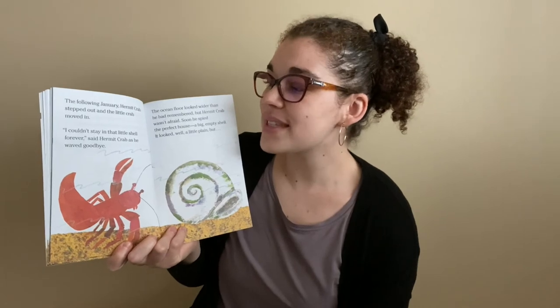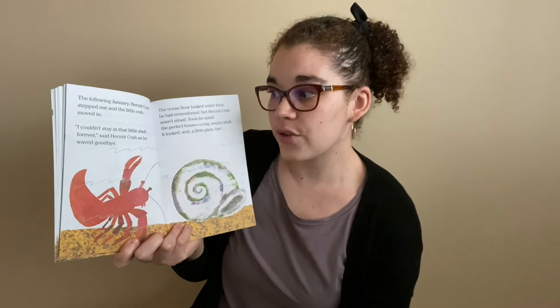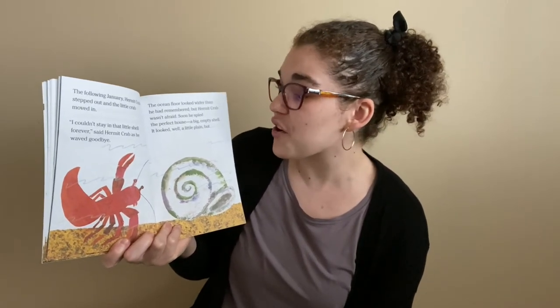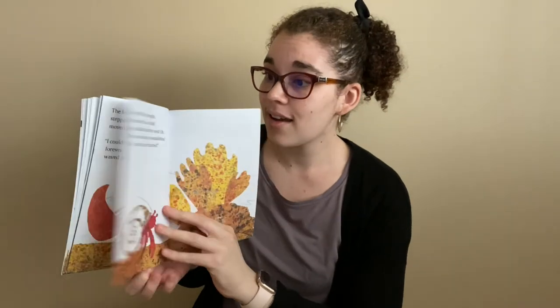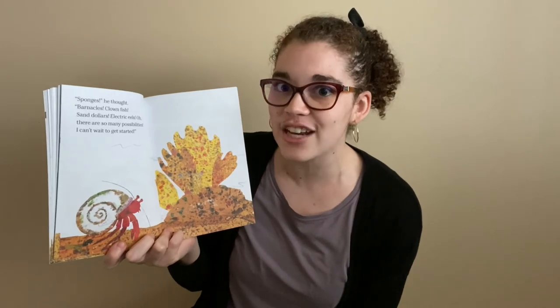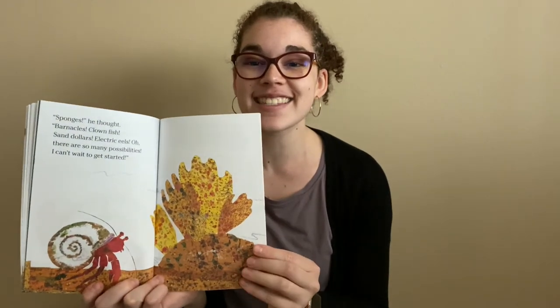The following January, Hermit Crab stepped out and the little crab moved in. "I couldn't stay in that little shell forever," thought Hermit Crab, as he waved goodbye. Can we all wave goodbye to the shell? Goodbye, shell. The ocean floor looked wider than he had remembered, but Hermit Crab wasn't afraid. Soon he spied the perfect house — a big empty shell. It looked a little, well, plain, but... Sponges, he thought. Barnacles, clownfish, sand dollars, electric eels. Oh, there are so many possibilities. I can't wait to get started.